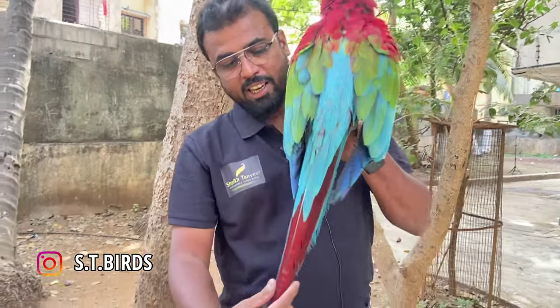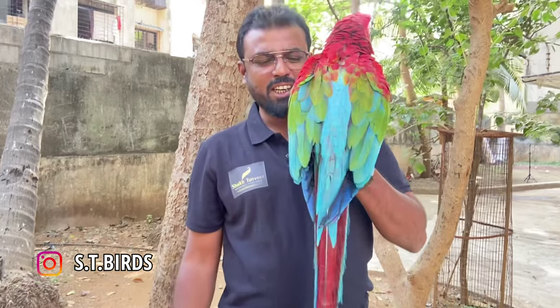Today I have a green wing macaw, which is the second largest macaw in terms of size. You can see its size — it's about 3 feet.